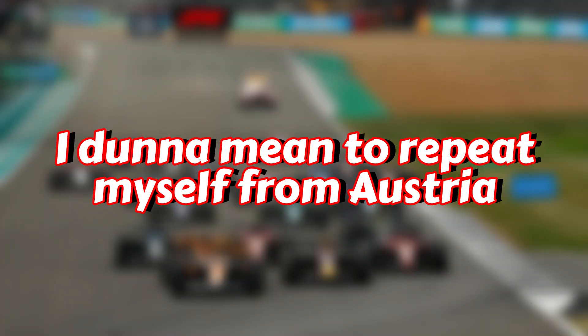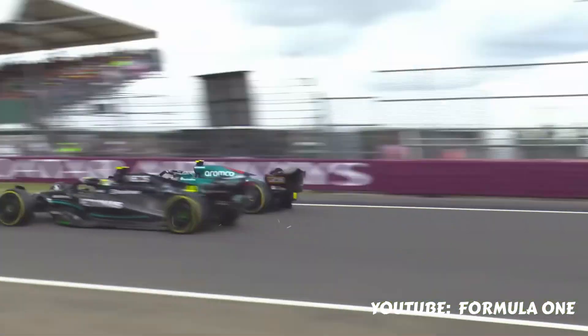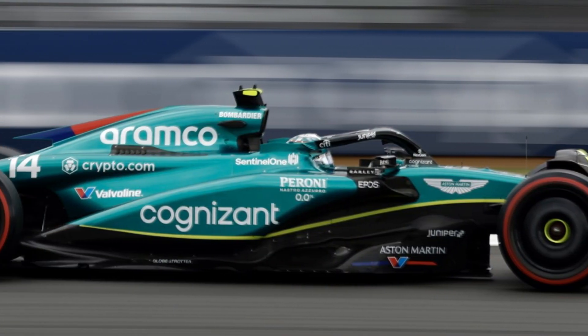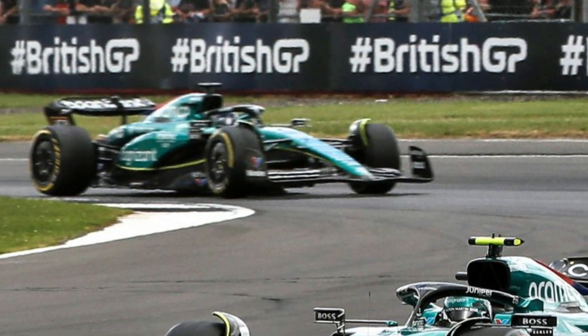Aston Martin — I don't mean to repeat myself from Austria, but I expected them to be a bit stronger this weekend. I don't know what's happened to them. In Canada they were looking pretty good, but now they've not been as good — it's a confusing period. Perhaps it's just the ebb and flow of things and the shifts in the closeness of the teams behind Red Bull, but I still kind of thought they'd be better here.